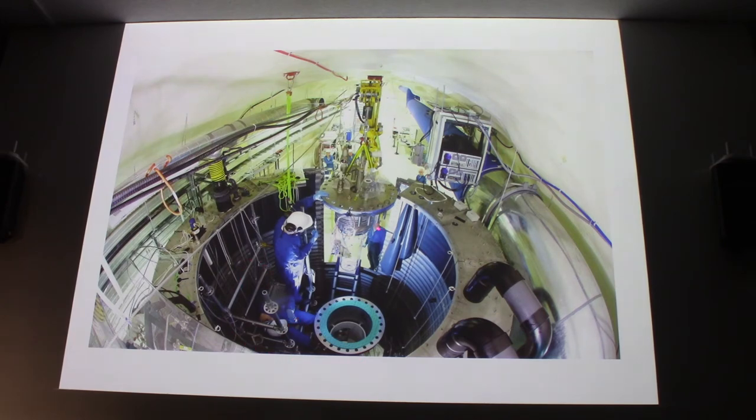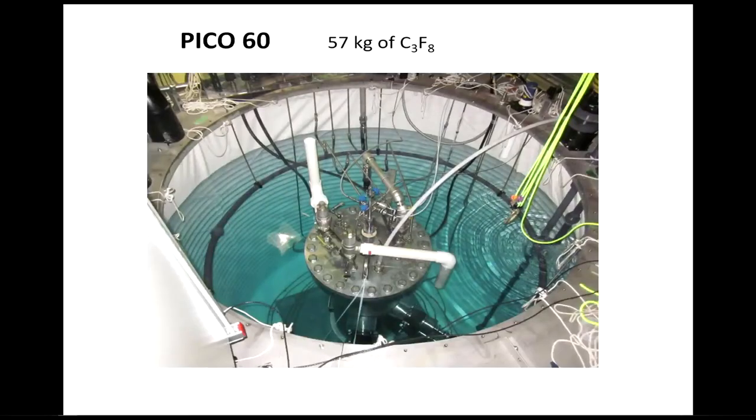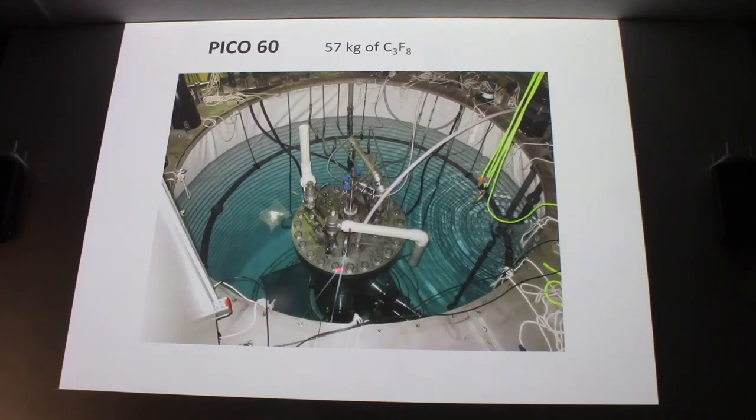The person I showed earlier was roughly at the bottom looking up; now we're looking down from the top. Here it's filled with water, ready to go. They cycle the bellows — pulling them to reduce pressure, then taking many photos — and run the experiment for a number of months.